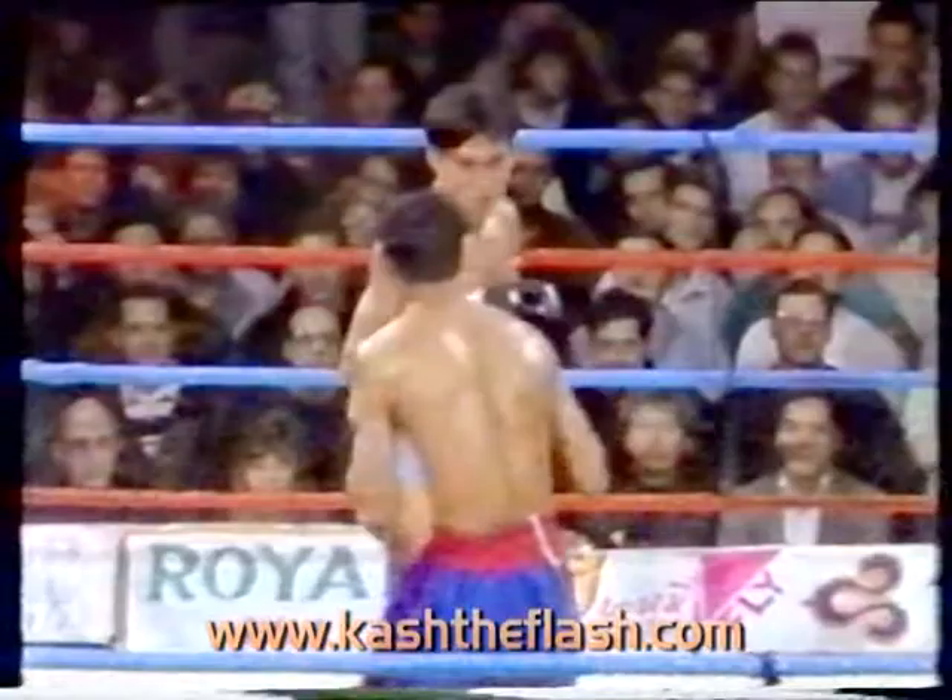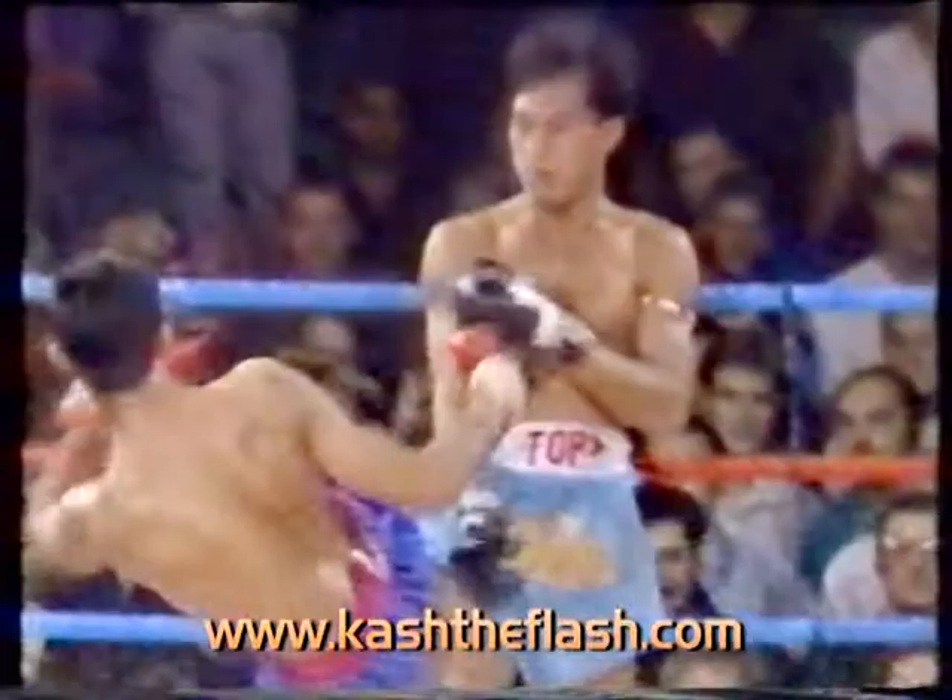Just missing with that right high kick. Here's a look again at that high kick that just grazed Superman. With two more inches on that kick, it would have been a knockout.